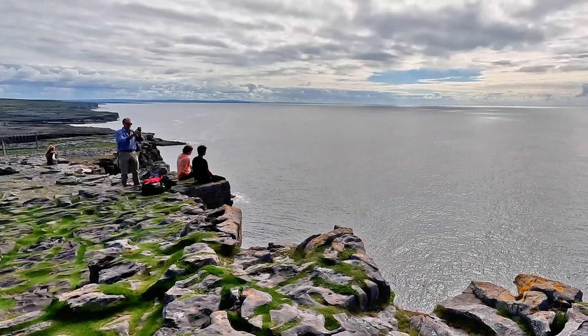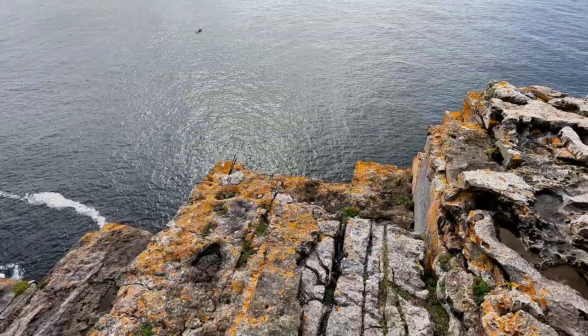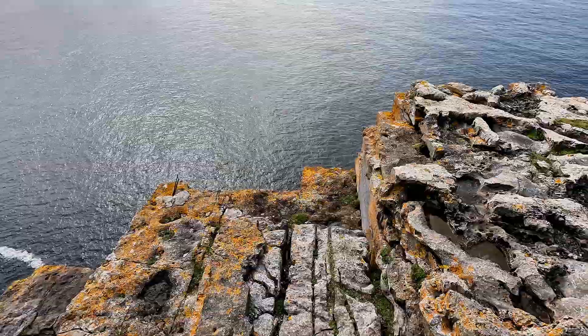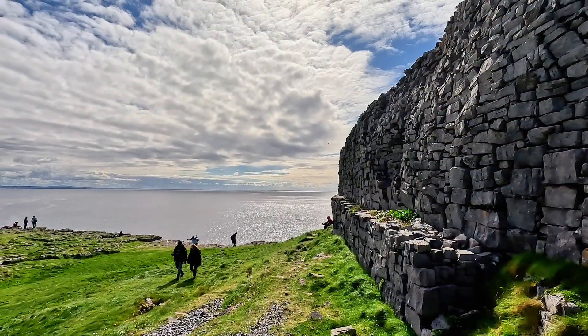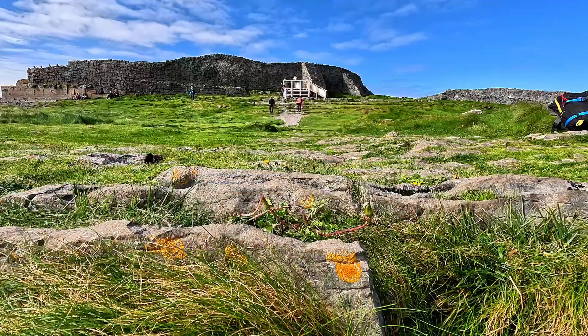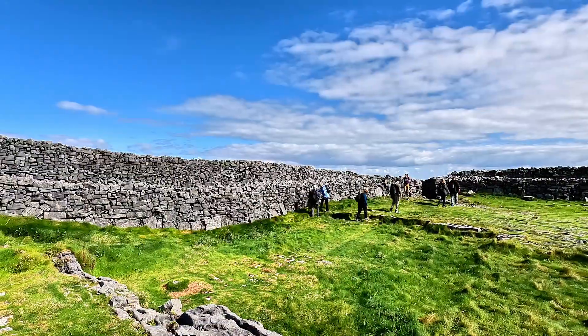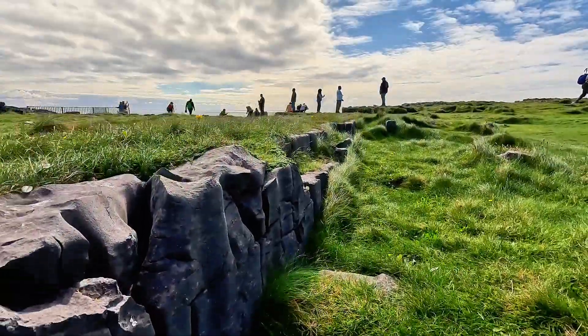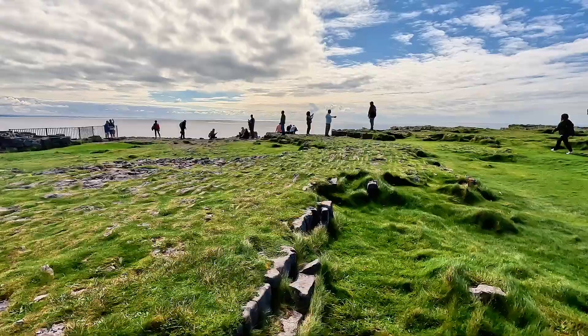Since Dun Angus sits right at the cliff's edge, many people like to go as close as they can to the drop-off. That's not really my thing, but I understand the appeal — it's terrifying, but amazing. It costs five euro to access the site, and I would say it is definitely worth the price. One cool feature is that like the cliff's edge, nothing is shut off by a barricade. People can investigate the entirety of the ruins, making the visit their own.